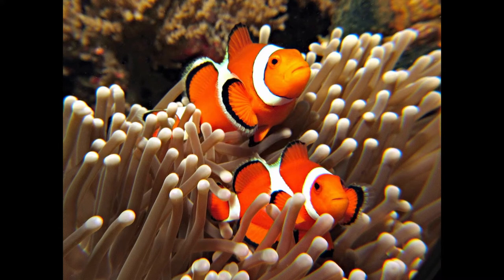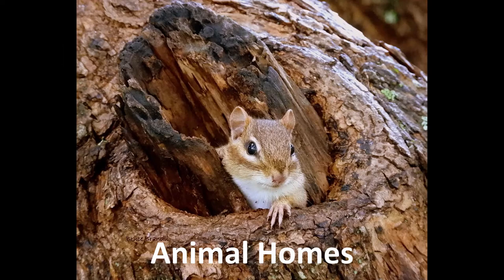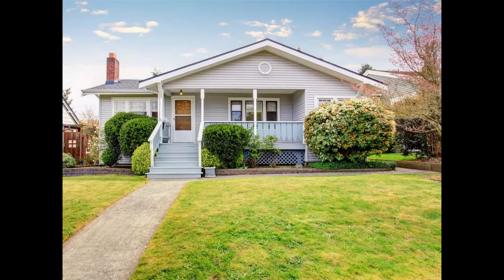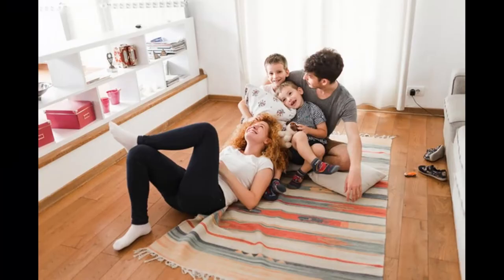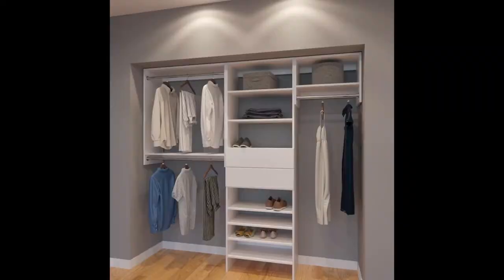Hello Grade 2's. This week we are going to learn about animal homes. You all have homes. This is where you sleep at night, where you spend time with your family, you play and you keep your things.